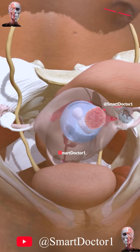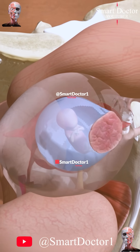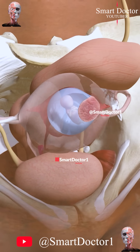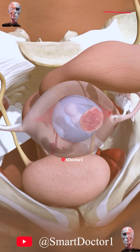Eight weeks — week 8 marks the baby's first movements. Nerve cells branch out, forming primitive neural pathways. Our baby is now the size of a kidney bean.